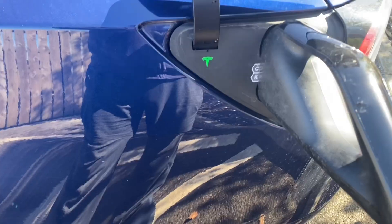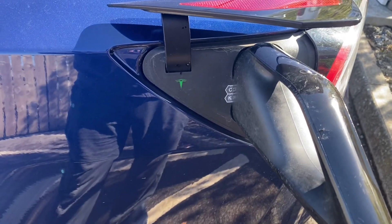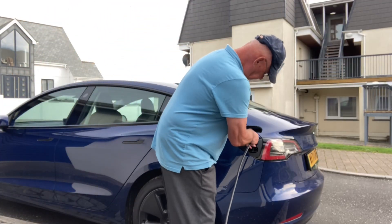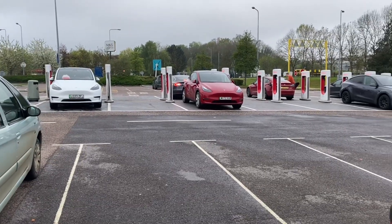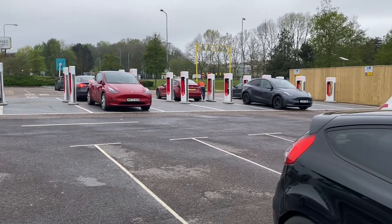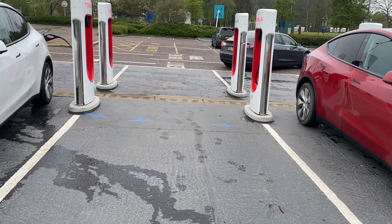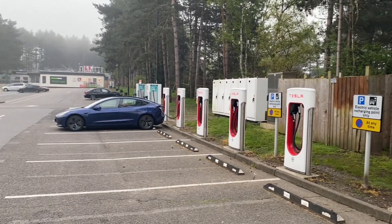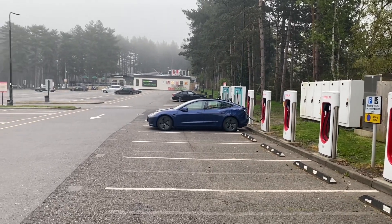This is not a complaint — just sharing facts something you may be aware of when you see the miles going down in the first 12 months of owning the car. That percentage is coming down as everyone predicted. I've been charging to 100 percent at home with my LFP battery, but I try not to charge to 100 at superchargers. I estimate about 50 percent of the time I do charge to 100, especially going on long road trips.